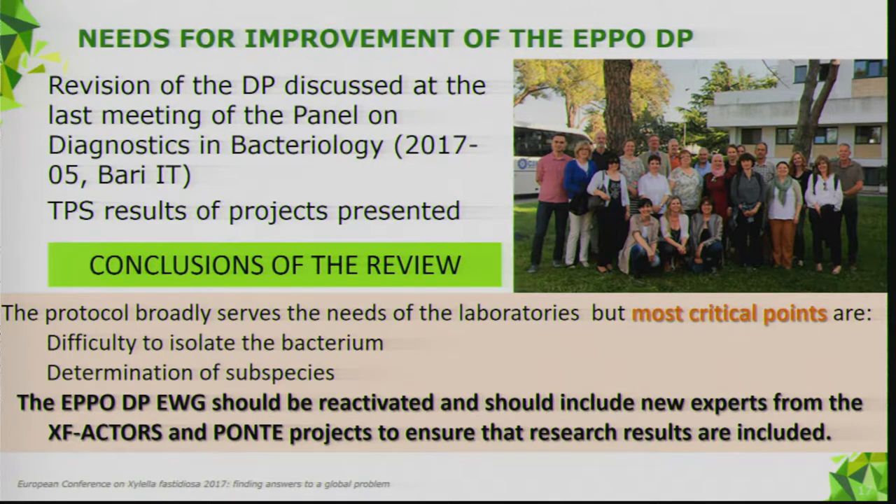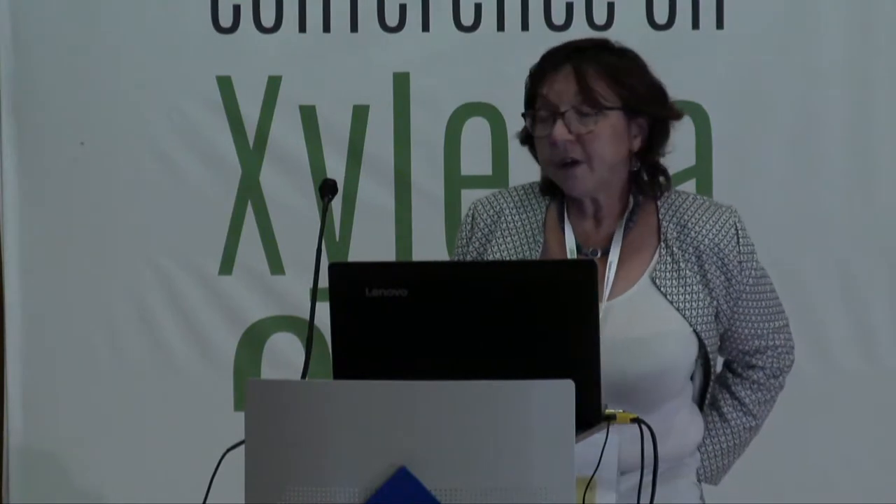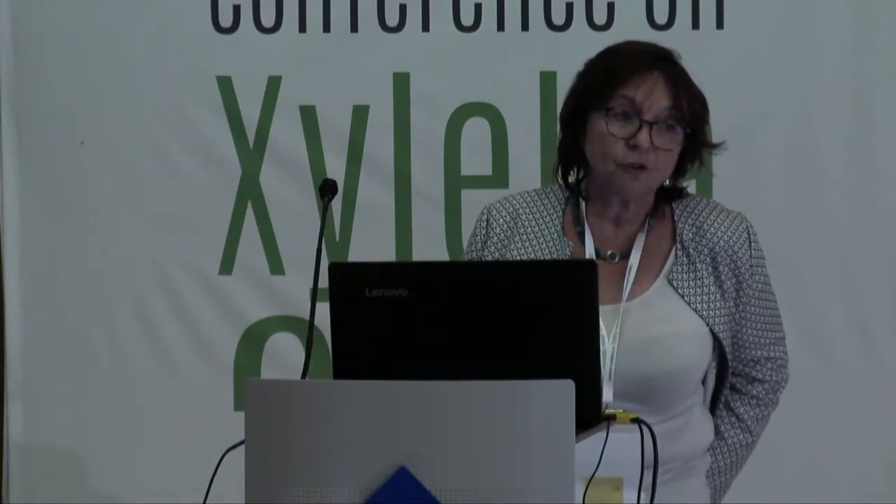We discussed this in Bari in May this year, and the first results of the test performance studies were presented. The panel, when reviewing the need for revision, considered that the protocol broadly serves the needs of labs, but there are some critical points — one being the difficulty to isolate the bacterium, and the second being the determination of subspecies, particularly when only dealing with plant extracts. The recommendation was to reactivate the expert working group and include new experts from XF-Actors and Ponte.